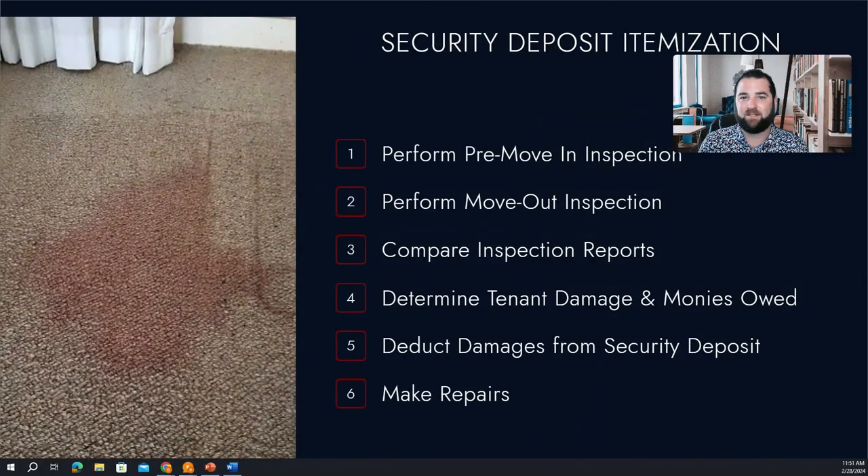Now let's also talk about security deposits. Whenever we collect a security deposit, at the end of the lease, we're going to make sure we use that security deposit to make any repairs that are necessary.